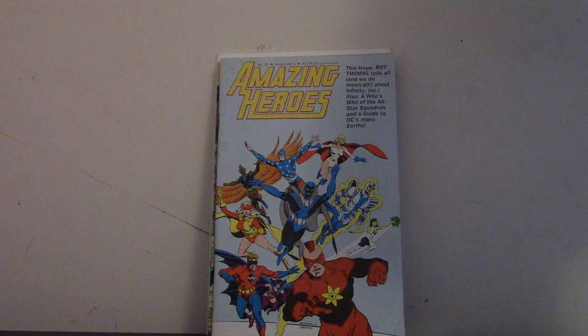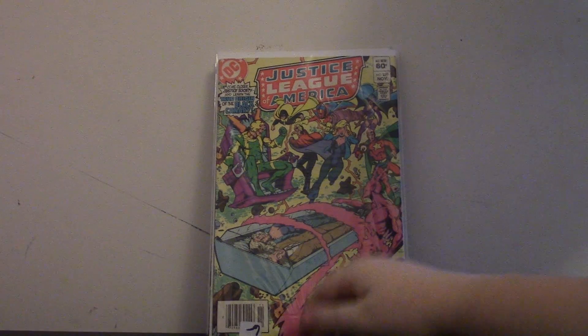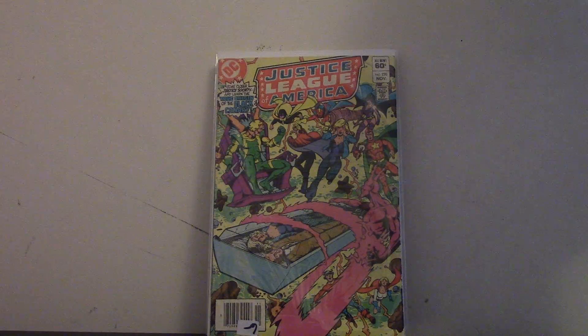The next one is Justice League of America number 220 — a Justice Society crossover with them. Their last one before the big five-parter. This is like their second to last, one of their few last meetups. It has the origin of Black Canary, so I was happy to get this for $6.